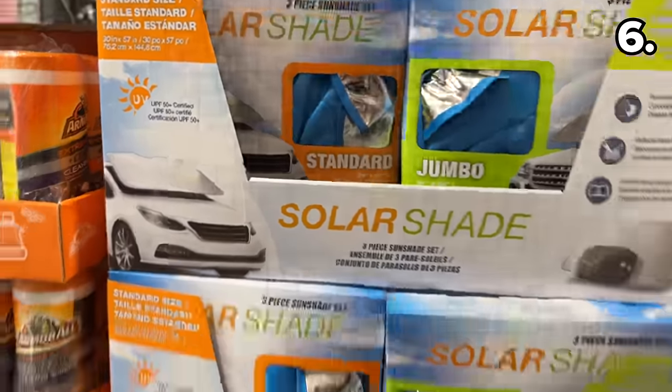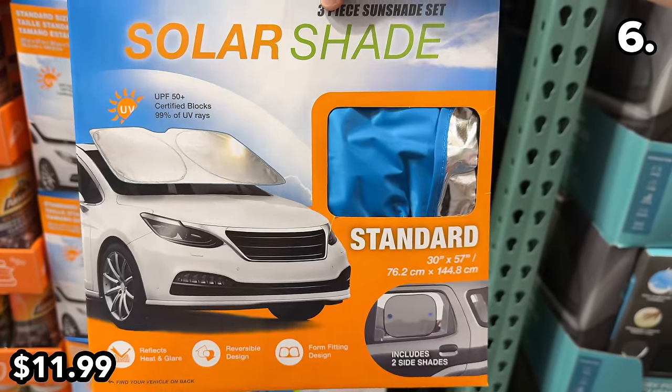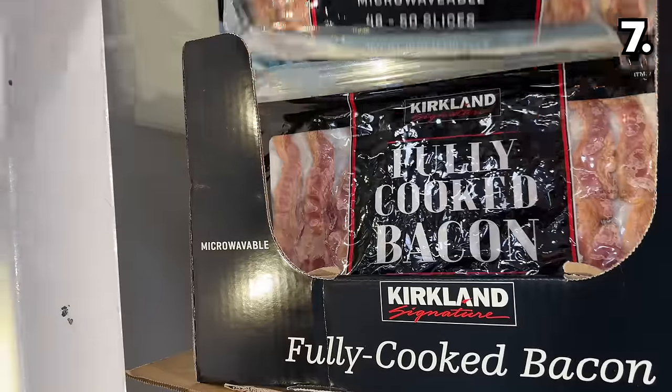To keep the interior of your vehicle cool, these auto sunshade kits at $12 contain three pieces and are specifically made for either small or large vehicles.